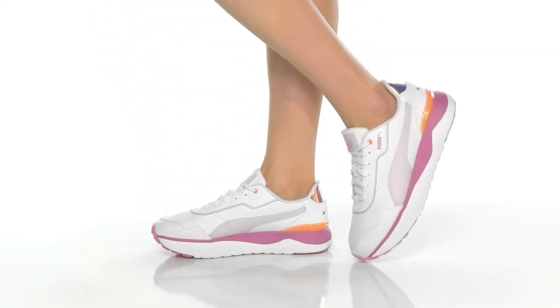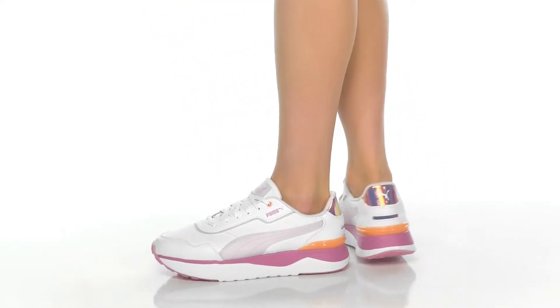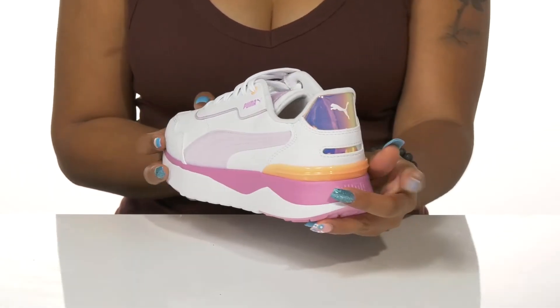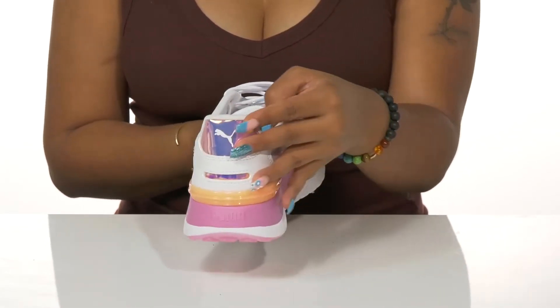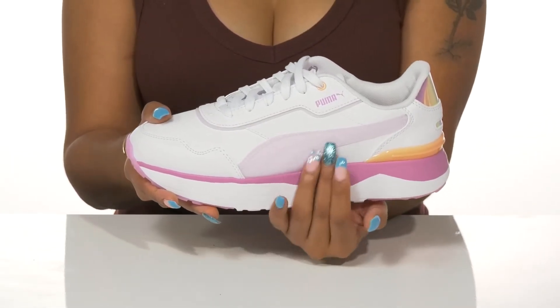Get a pop of color that's just right for the season while keeping the chic look you love from these Puma sneakers. This candy-like color combination uses various pinks and some pastel orange for a bright look, with an iridescent matching logo heel counter for some extra shine. You'll get the classic Puma side design that you've all come to know and love.